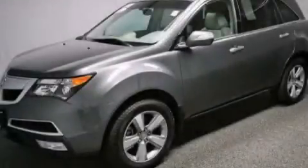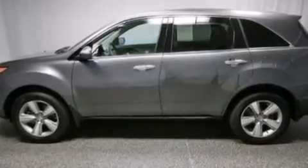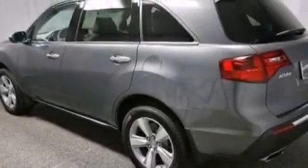This is a certified pre-owned 2012 Acura MDX, functional utility for a modern lifestyle. It has a 3.7-liter six-cylinder engine and an automatic transmission.